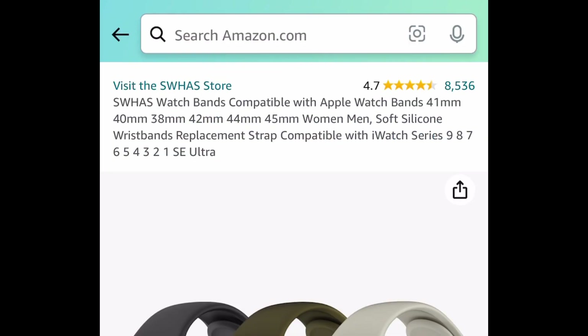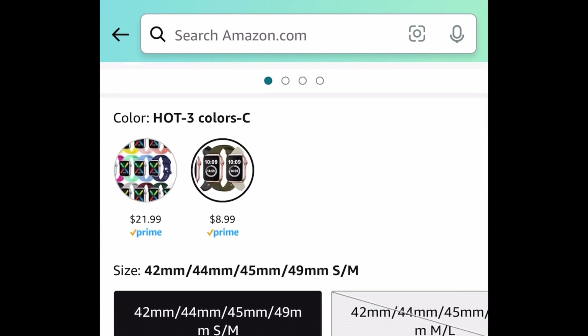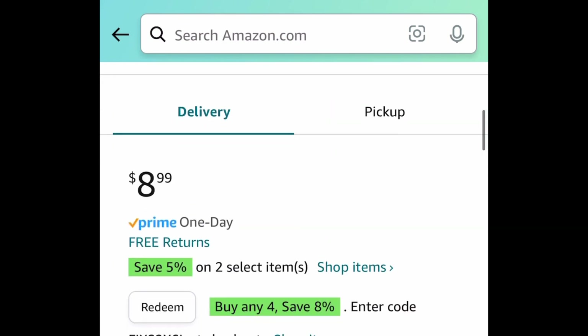Next, we have these watch bands. These are compatible with your Apple Watch and are the soft silicone type. We're saving 50% regardless. You can go ahead and get the bigger set — I'm showing you the lowest, which is a set of three.